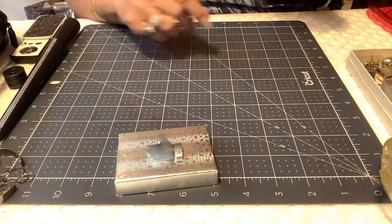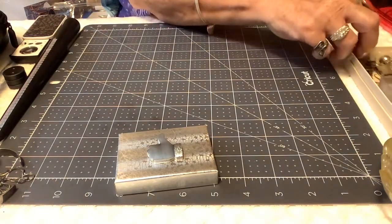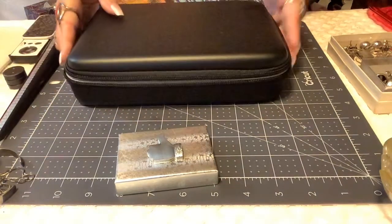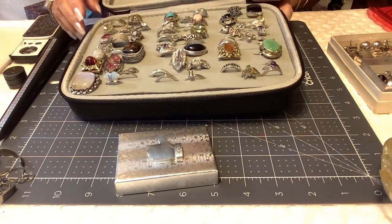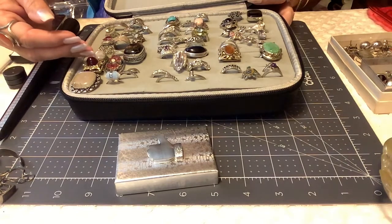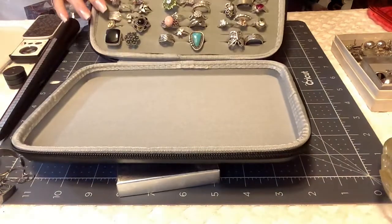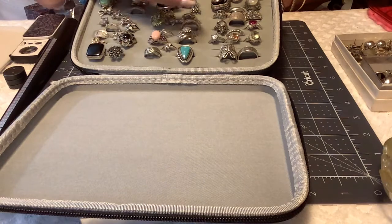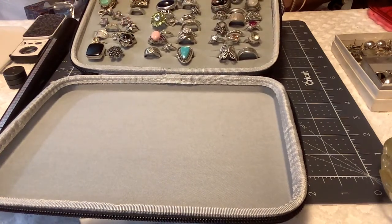Next I'm going to get these out — I have my case with my rings. These at the bottom all the way up to here are 925. These up here are not, but they're gorgeous.